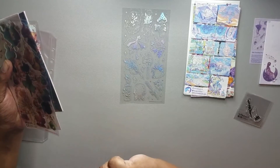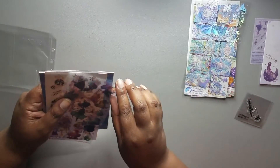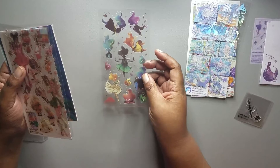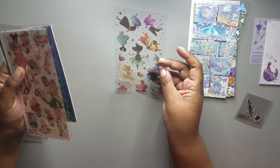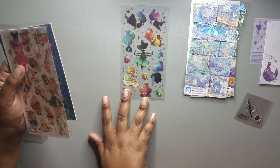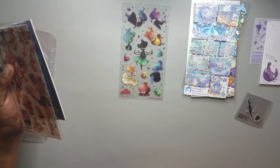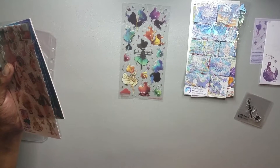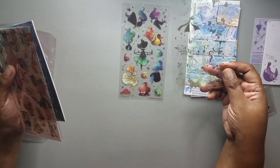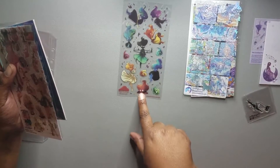Then we have some more transparent stickers by May Youngo. These are different women in poses — they actually remind me a little bit of Avatar Aang when he's in the Avatar state. These are from Sticky Club.